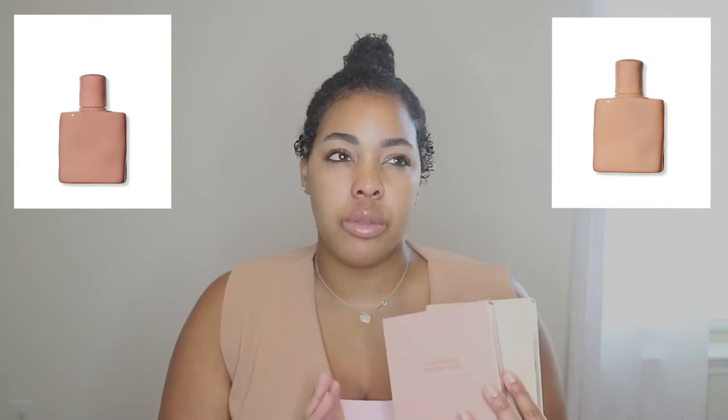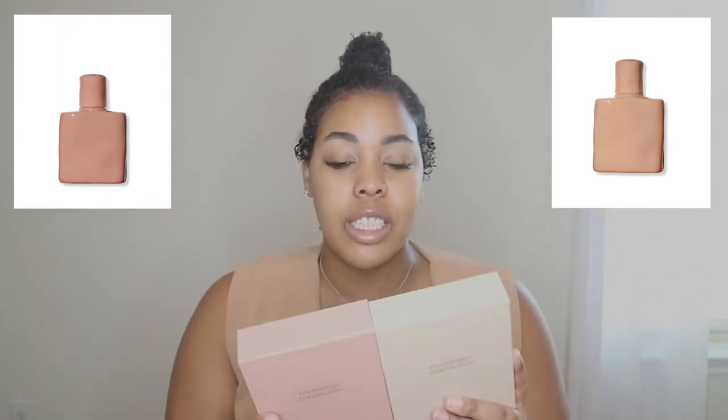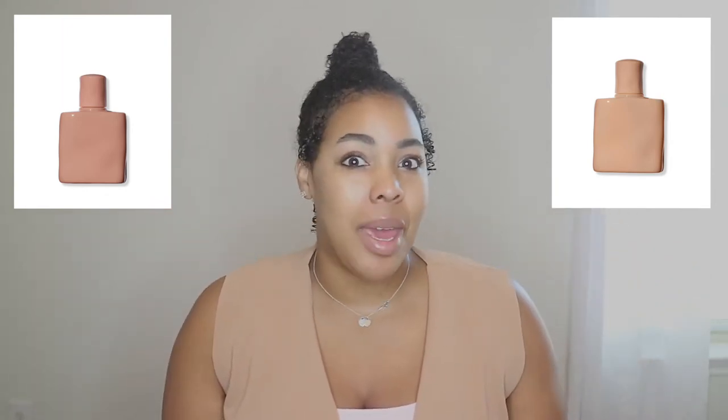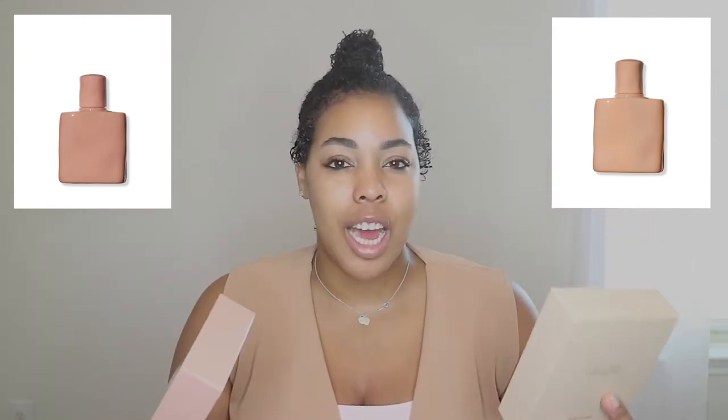I was following a lady on Instagram and she said these went on Ulta for ten dollars — and they did. They went on sale for ten bucks, and I want to say it lasted maybe an hour. I was able to get them for ten dollars. I wasn't sure if it was a glitch, but they did not cancel my order. There were a bunch of other fragrances that went on sale too, so you saw a lot of ten and fifteen dollar items. I picked up the Nude Sand and the Nude Silk, and I didn't see any reviews online, so I was out here by myself.